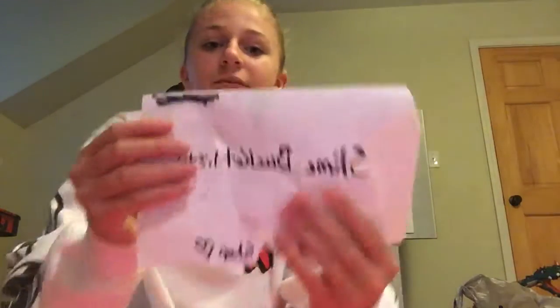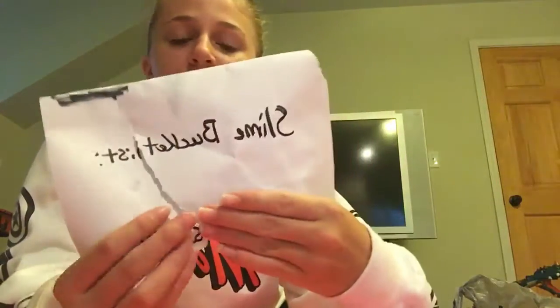I want to cover up their name just because I don't want to be rude if there are any bad reviews, but I think it's called 'Slime Bucket List.' There's a note and it's completely fine — I thought it was going to be more damaged than this. Shipping to the UK does take a while, and shipping from an American slime shop to another country can get things messed up, so it's still good.